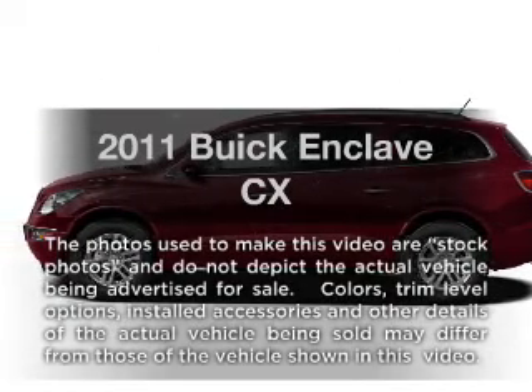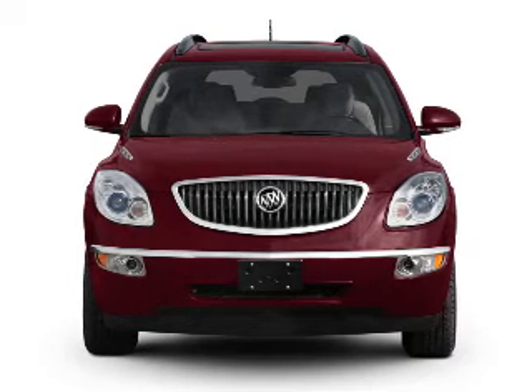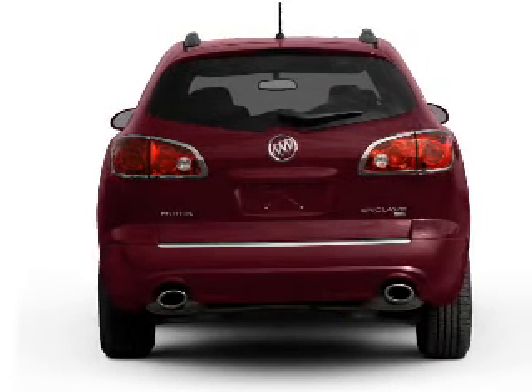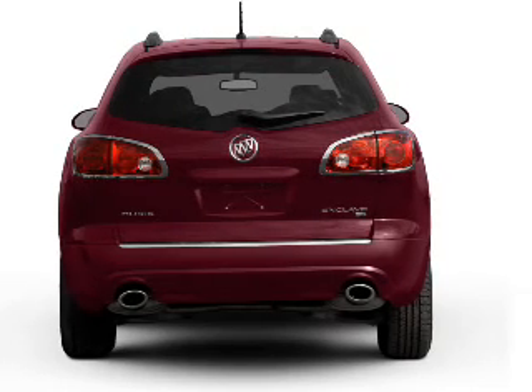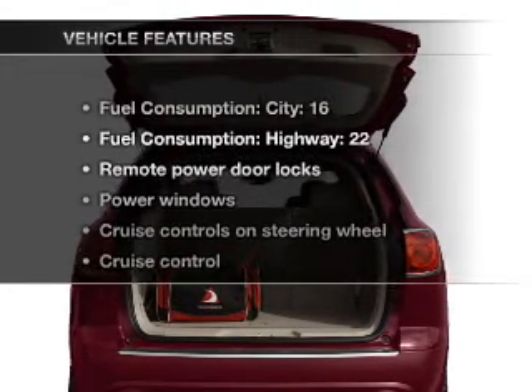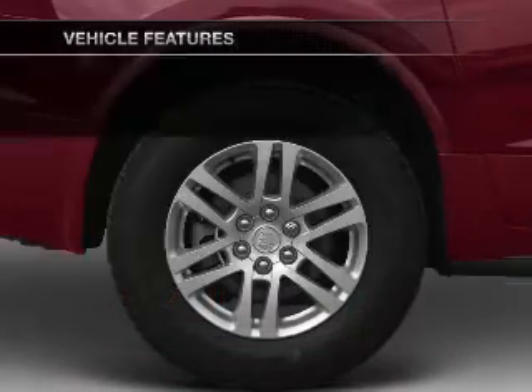Imagine yourself in this 2011 Buick Enclave. This is the set of wheels you've been looking for. With a solid 6-cylinder engine connected to a smooth-shifting 6-speed automatic transmission. Anti-lock brakes help you bring your vehicle to a safe stop. And with these notable features, you won't want to miss out on the opportunity to own this amazing ride.